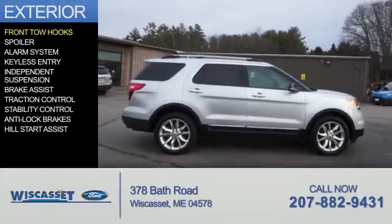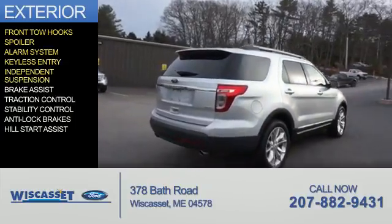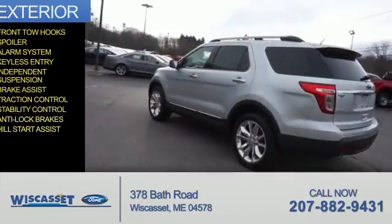The features include front tow hooks, a spoiler, an alarm system, keyless entry, independent suspension, brake assist, traction control, stability control, anti-lock brakes, and hill start assist.